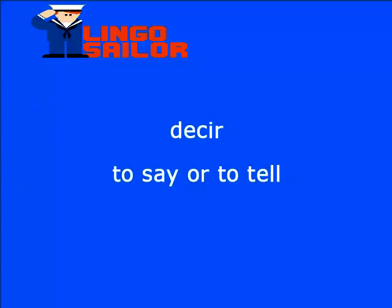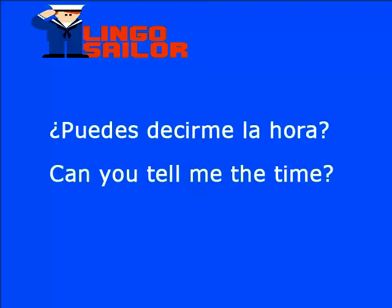Veamos otra palabra nueva: decir, que en inglés es to say o to tell. To say: S-A-Y. O to tell: T-E-L-L. ¿Puedes decirme la hora? Decirme en inglés es tell me. Entonces, la frase sería: can you tell me the time?